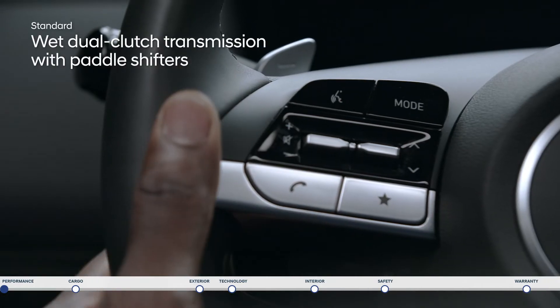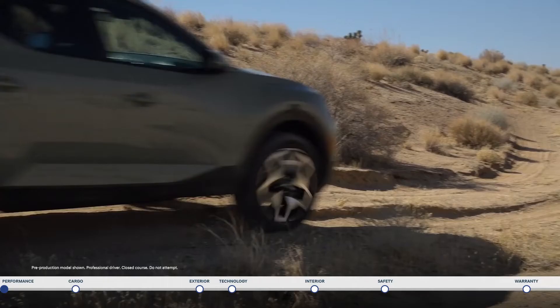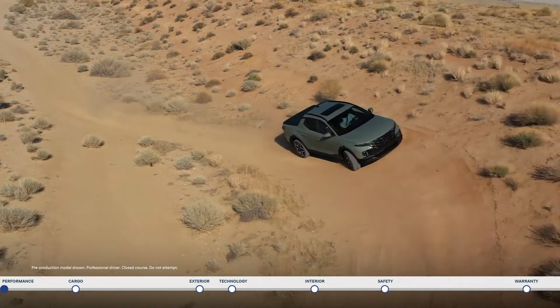The wet 8-speed dual-clutch transmission with paddle shifters enhances fuel efficiency and torque capacity while delivering a truly fun driving experience.